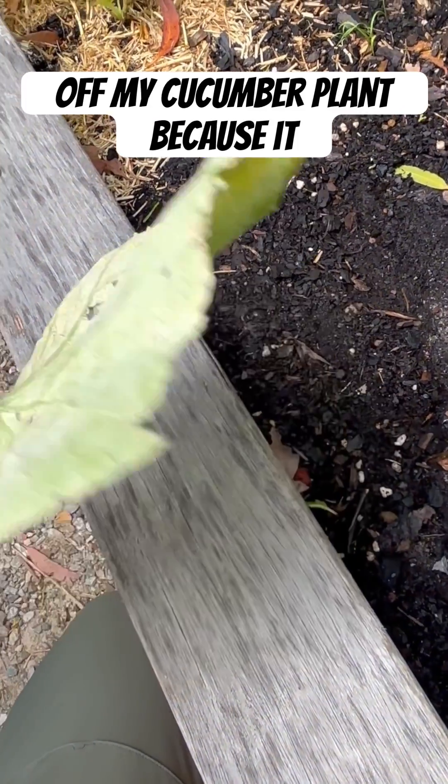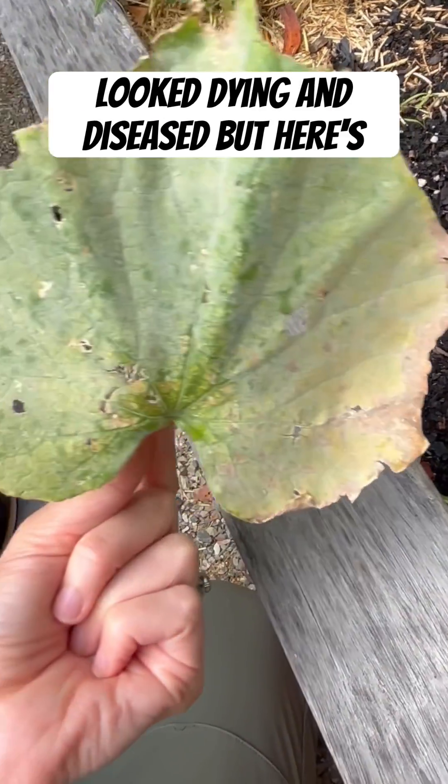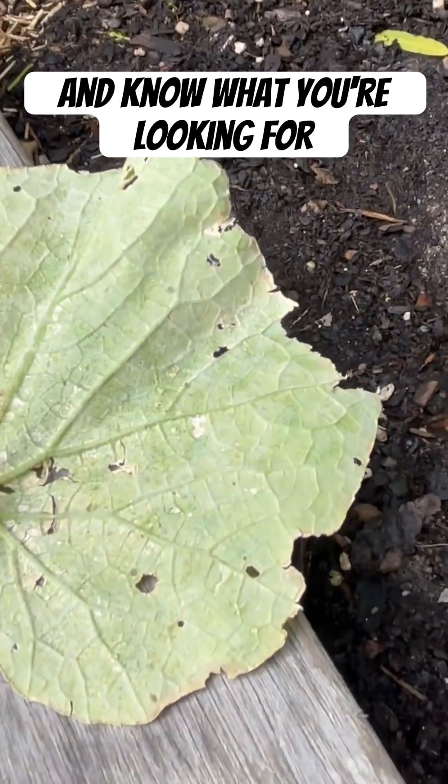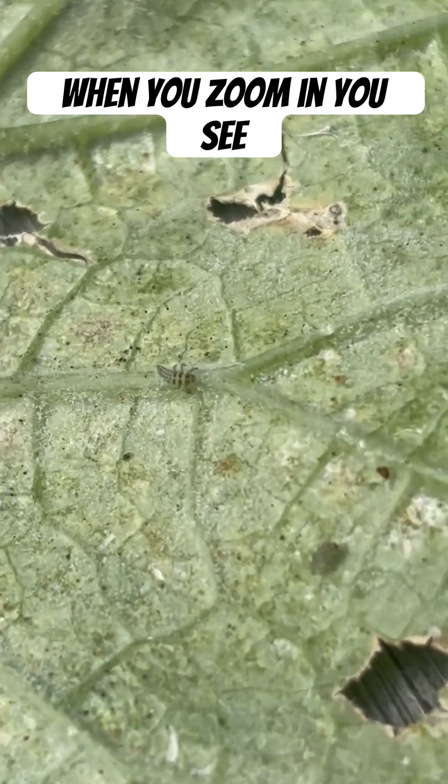I just picked this leaf off my cucumber plant because it looked dying and diseased. But here's why it's important to look closer and know what you're looking for. When you zoom in, you see that guy.